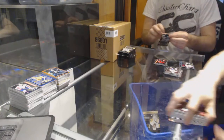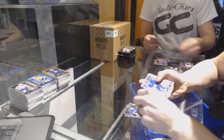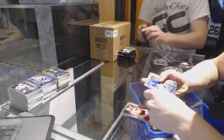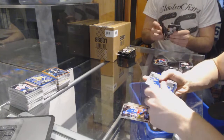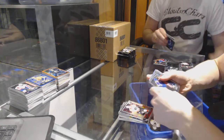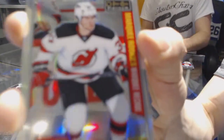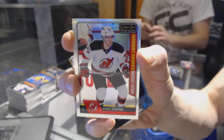Alright, on to box 7, lucky number 7. Marquee rookies: Pavel Zaka, Zach Wierenski, Connor Brown, Steve Santini, Sebastian Ajo, William Nylander, Matthew Kuchuk, Jimmy Vesey, Brandon Point, Dylan Strom, Jacob Larson, Trevor Carrick, Travis Connect, and Brendan Leipzig. And we've got a marquee rookie Rainbow for the New Jersey Devils, Pavel Zaka.